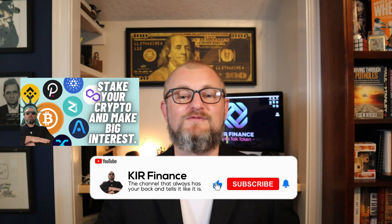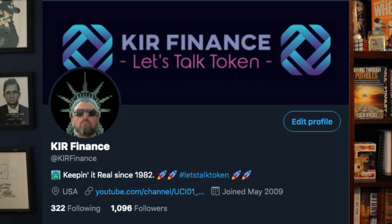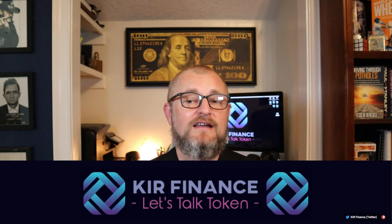That's it for today's video. I hope you enjoyed it. If you did, make sure to hit the like button. Don't forget I'm also on Twitter at KIR Finance where you can find me tweeting and retweeting on a regular basis. This is Jesse with Keeping It Real Finance — the channel that always has your back and tells it like it is. I'll see you on the next one.